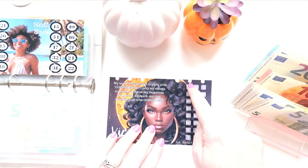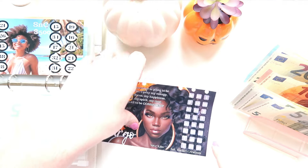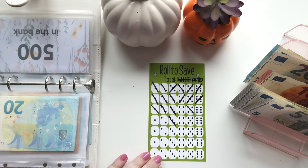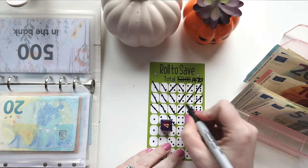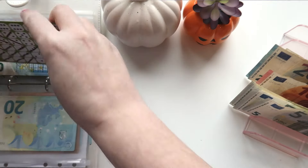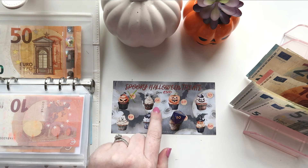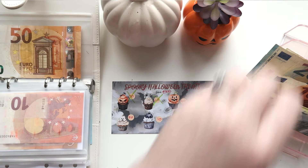We are going to put another one of their challenges in there — this will be 260, with one through eight sections. We'll roll an eight-sided dice for the rows. Back to the Roll and Save, which uses a six-sided dice — we got number four, and four is 40 euros. Back to the first one with an eight-sided dice — we got number two, which is 20. So we'll put in 20.